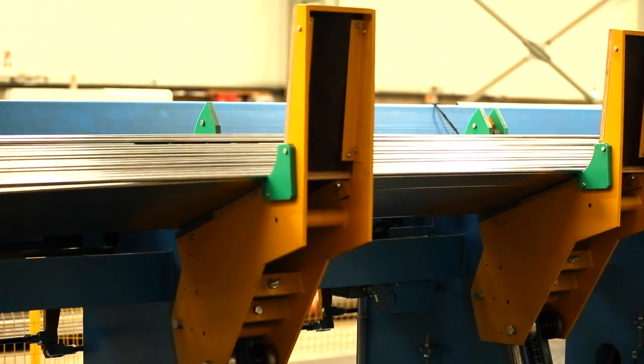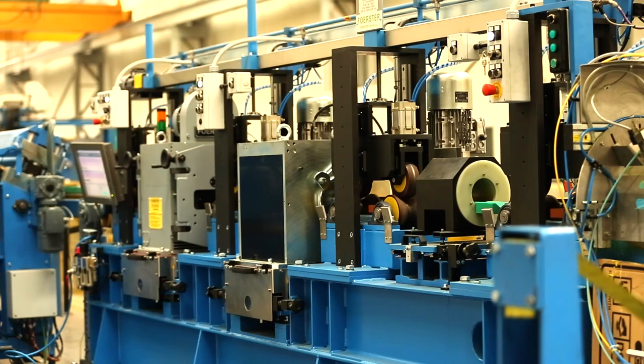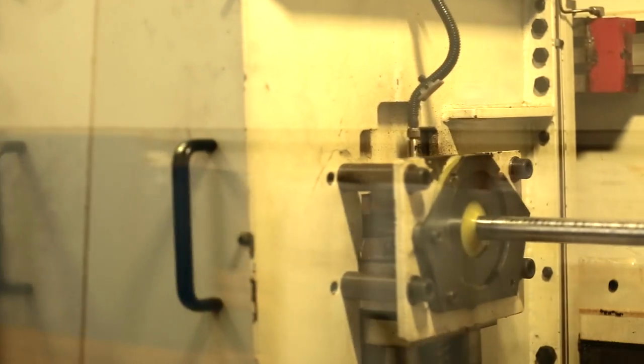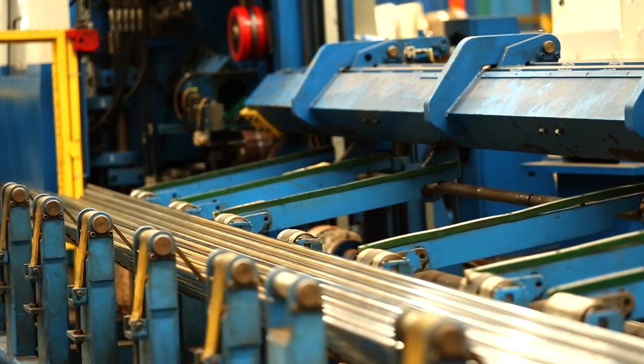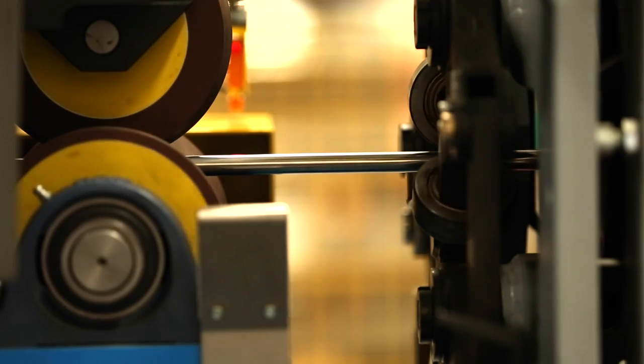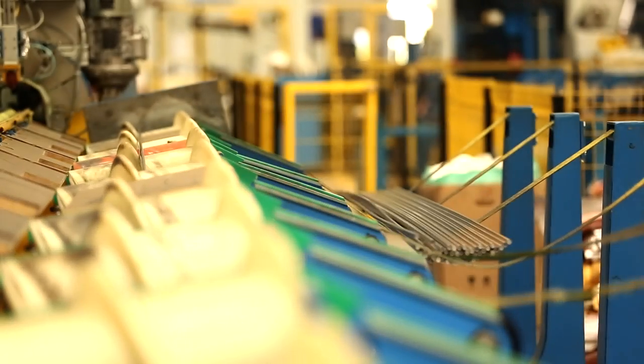Çemtaş'ın 2015'teki diğer bir yatırımı da Eddy Current Yüzey Hata Tespit Cihazı'dır. Müşterinin talebine göre kabuk soyulmuş yuvarlak malzemenin sonraki aşamada gelen yüzey hata kontrol işlemi, Eddy Current Sistemi adı verilen tahribatsız muayene yöntemiyle yapılır.